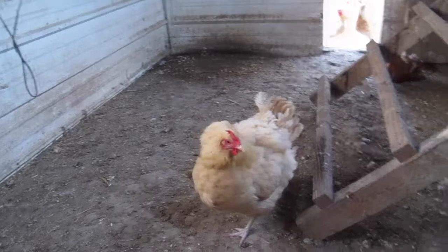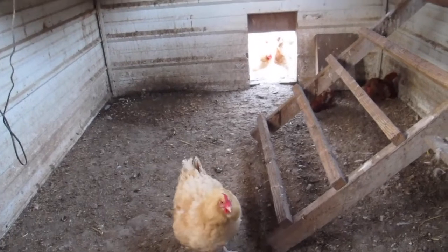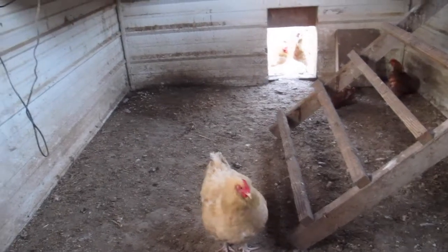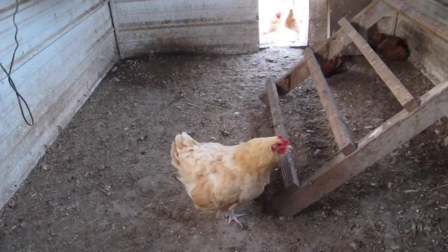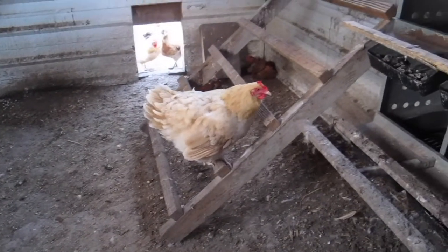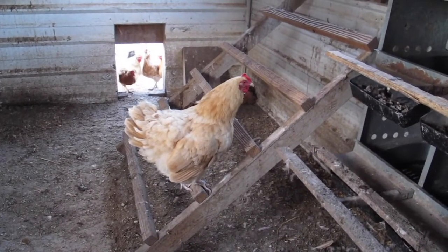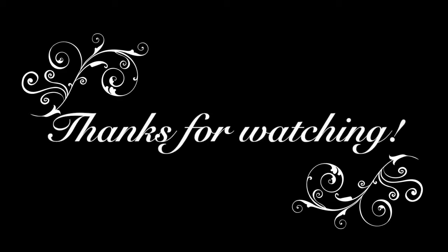So after I throw them out a couple times a day and they're consistently going back in right away, and they're in the nest every time I come in the chicken house, I'll get them some eggs and move them to their nest box during the night, where they'll hopefully stay for the next three weeks — or four if I give them duck eggs. So that's just a broody hen. She's going right back to her nest, so I think she's pretty close to ready.